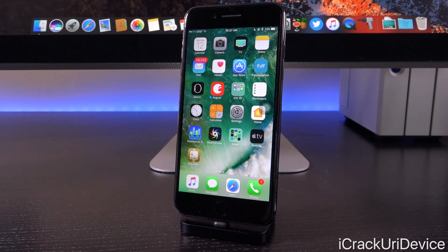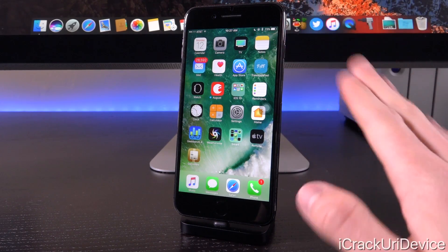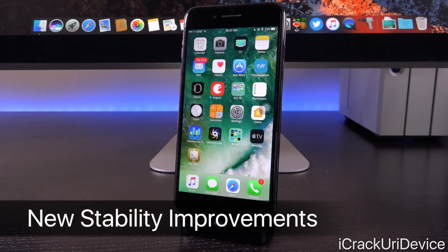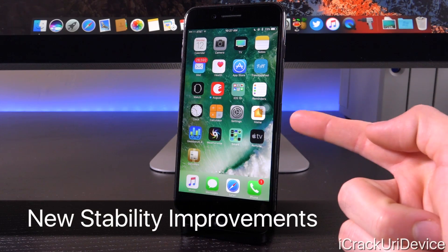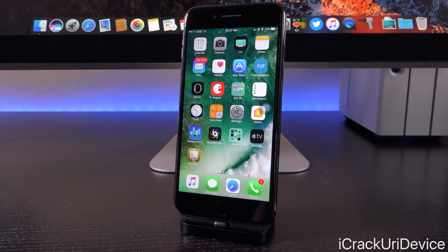This is a very exciting firmware for a number of reasons. It's exciting from a non-jailbreaker perspective because it brings a number of new features to the table, including a brand new TV application, which is absolutely awesome, tons of new emoji, restylized old emoji, and so much more. There are also a number of bug fixes and stability improvements on iOS 10.2.